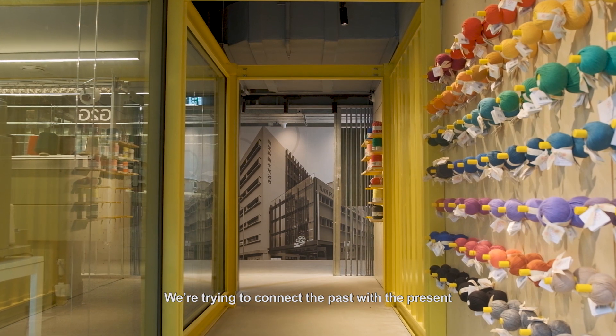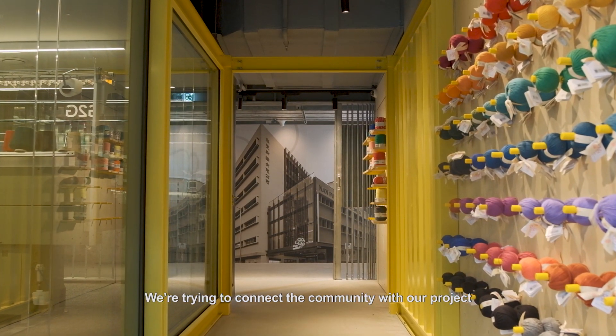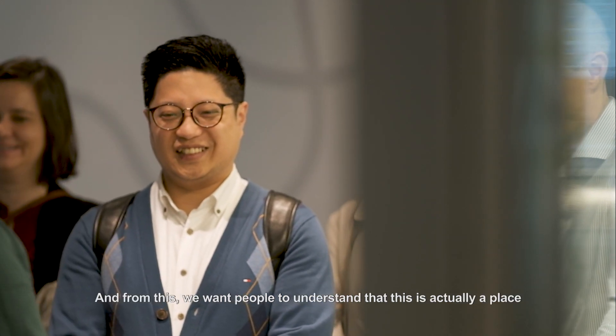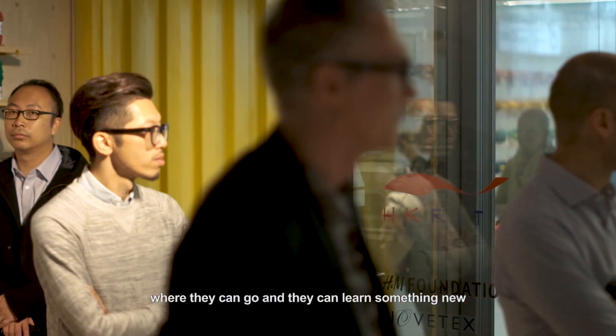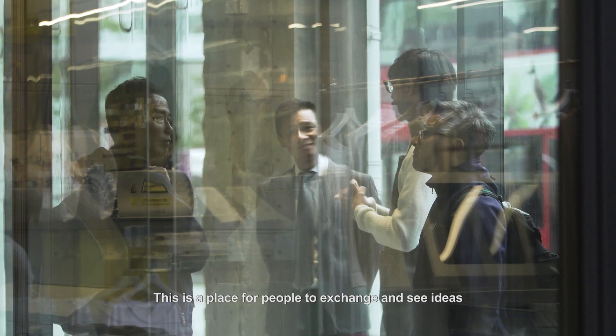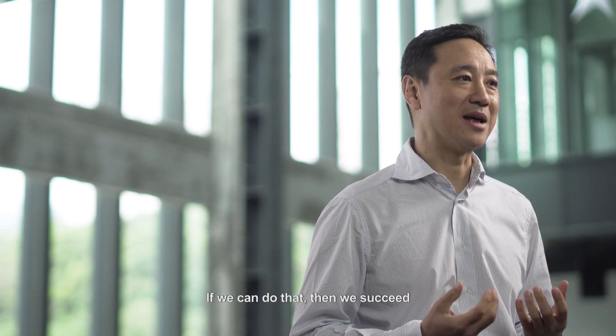We are trying to connect the past with the present. We're trying to connect the community with our project. We want people to understand that this is actually a place where they can go and learn something new. This is a place for people to exchange and see ideas. And if we can do that, then we've succeeded.